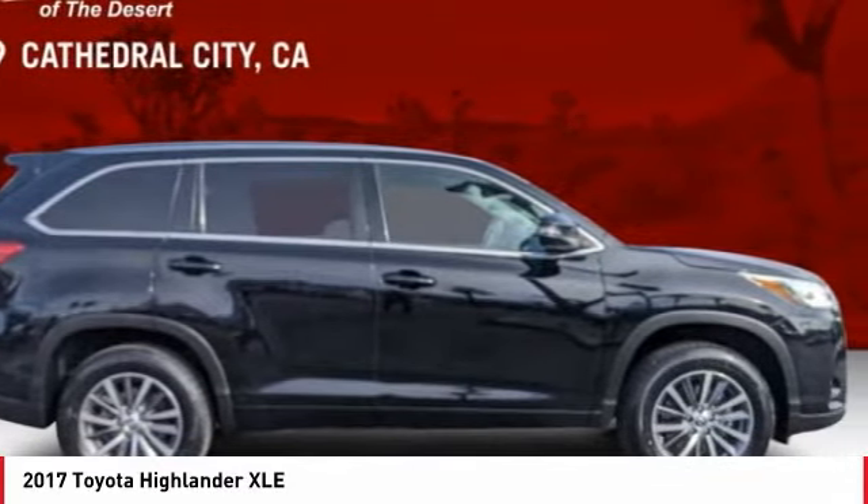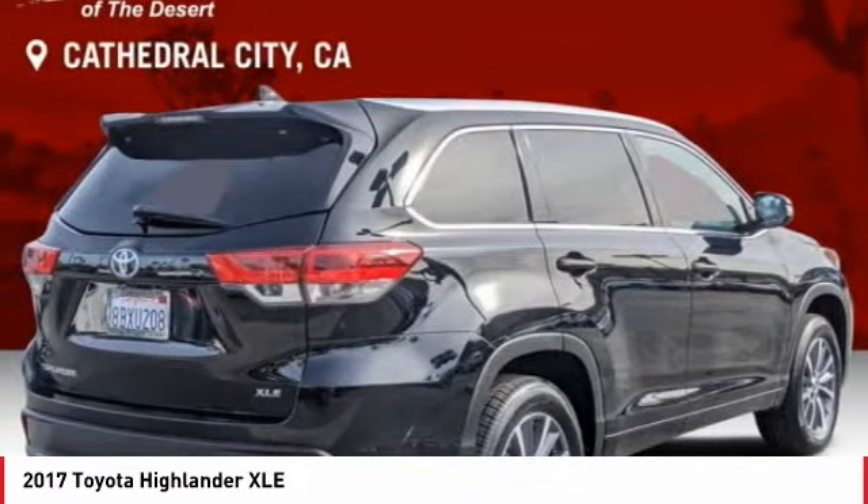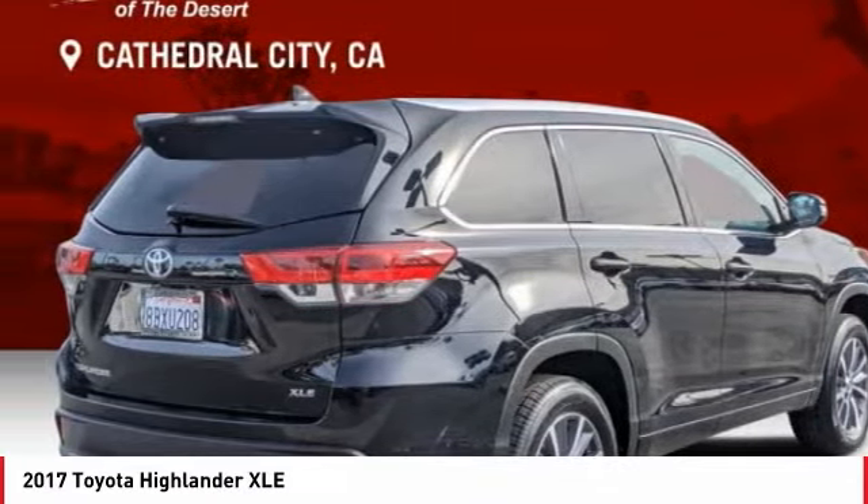Make a great choice today with the 2017 Highlander. The Highlander is the SUV that's thought of everything.